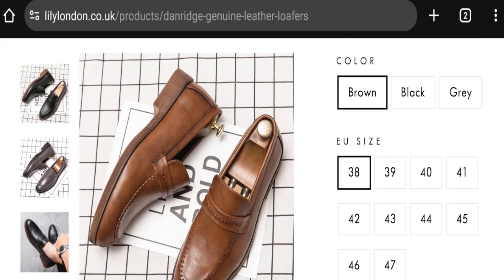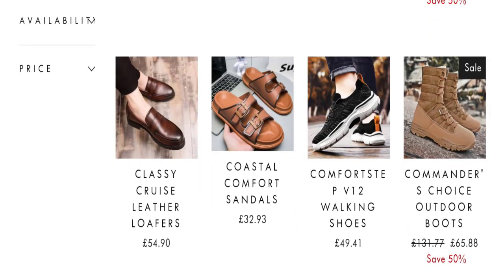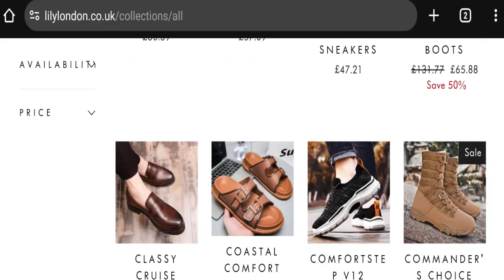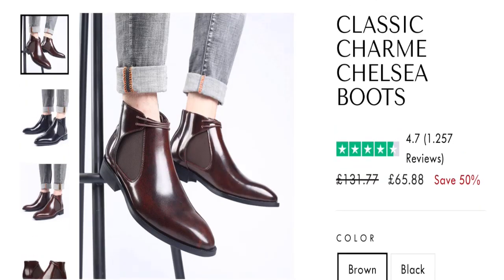According to our research, we found: new domain, no available social media accounts, no customer reviews and ratings, medium-low trust score, and medium trust ranking. So it may be a scam site. We cannot recommend buying any product from this website — please check this website before buying any product.